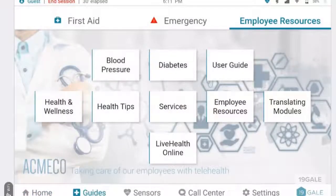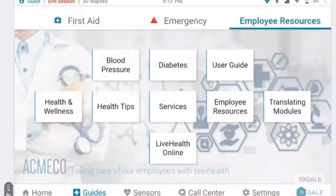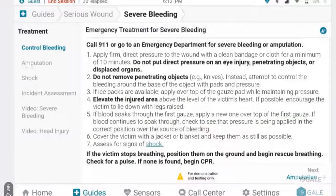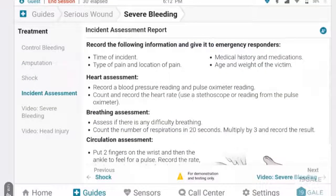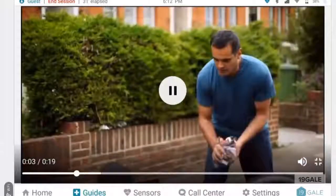As you walk into the virtual clinic, you can see the different guides on various topics such as employee resources, health tips, health and wellness, and much more. These are guides that are both pre-built and can be modified or added by the healthcare provider. For instance, in emergency and first aid procedures, you can see custom text and even include videos to further enhance the learning experience of the patient.